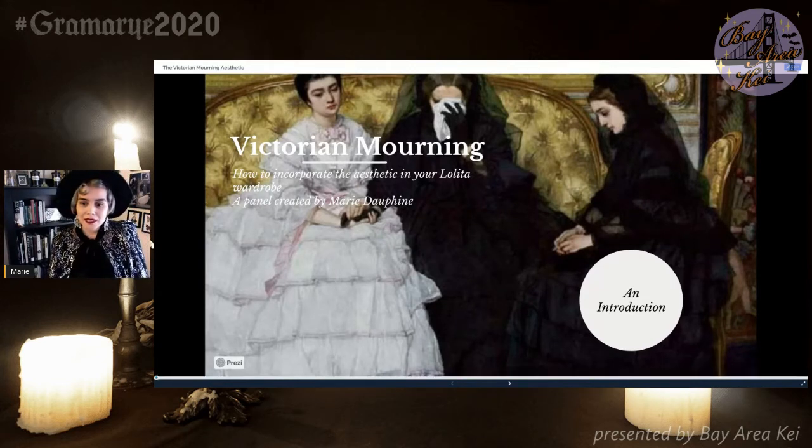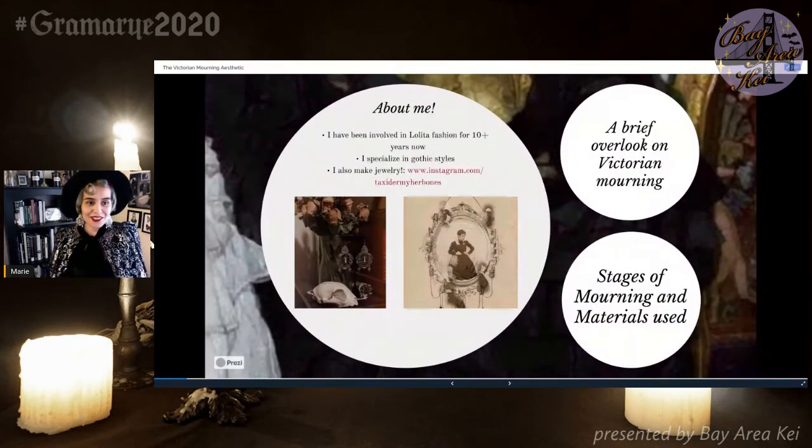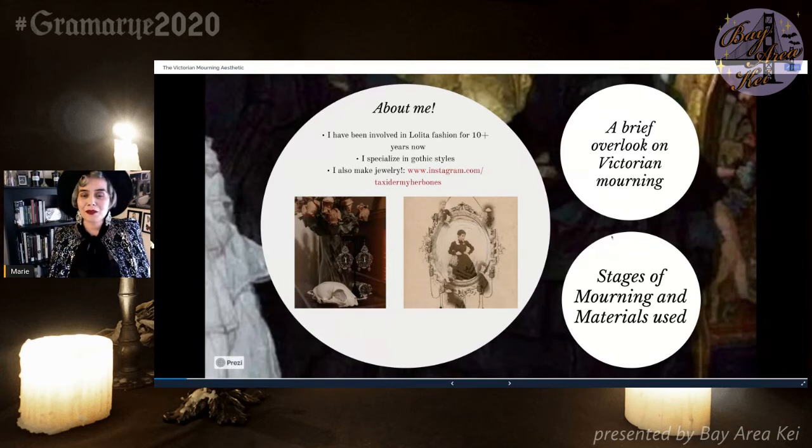So let's get started. Just a brief introduction. My name is Ashley Marie. I go by Marie Delphine on Instagram, and you can follow me there. I post virtually anything. I love to dress in Lolita fashion, but I also dress in vintage and antique. I'm also an oddities collector.